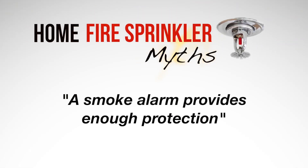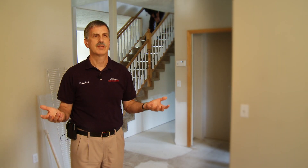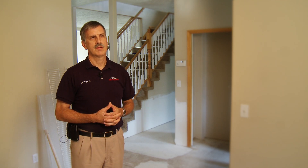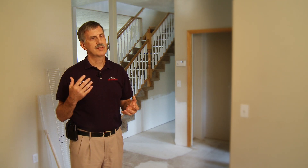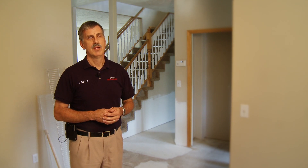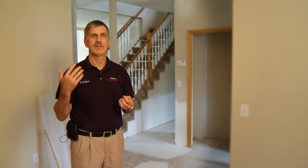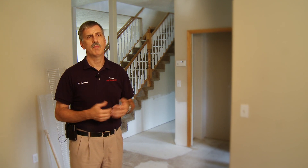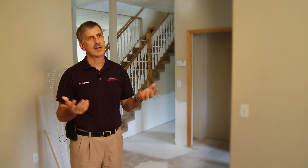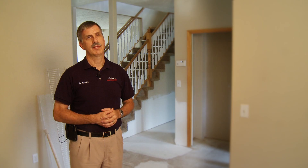Another misconception is the concern: 'Why do I need sprinklers if I've got smoke detectors in my house?' One concern we've seen over time is it's not the fire that's going to kill people — it's going to be the smoke. If a smoke detector isn't functioning properly, or you're in a deep enough sleep that you can't hear it, you may not wake up. And if you don't wake up and there's enough smoke, you will probably never wake up. Sprinklers will protect against that.